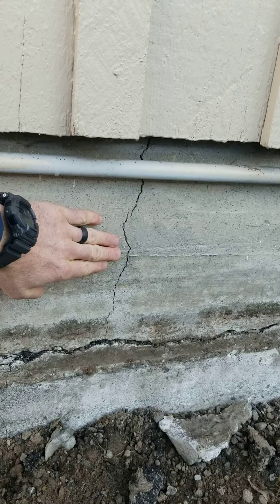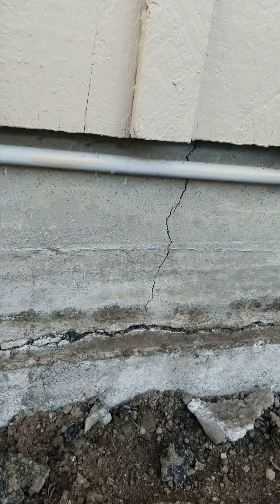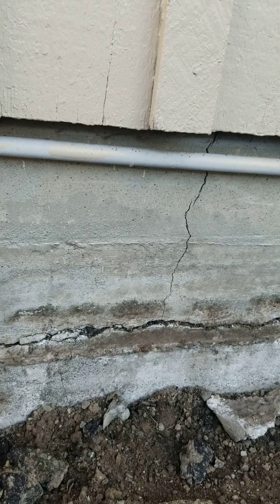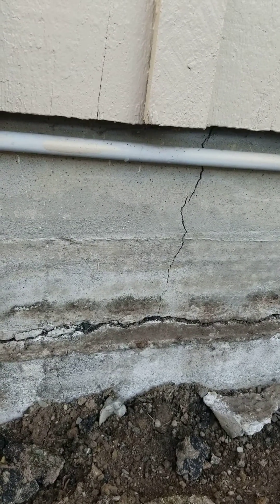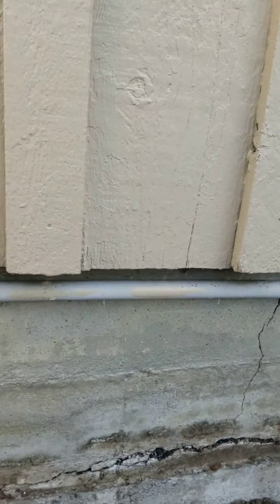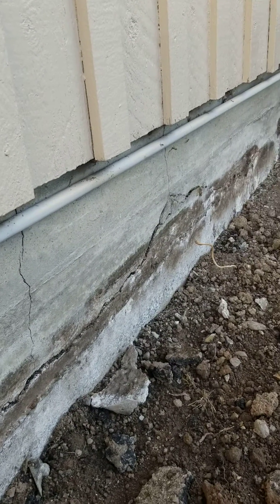These types of cracks — we see small vertical cracks regularly, at least in our area which is the Pacific Northwest. Small vertical cracks are not usually any significant concern. It's very typical; almost every home has at least some small cracks like that. But with horizontal cracking, it tends to be a little bit more of a concern.